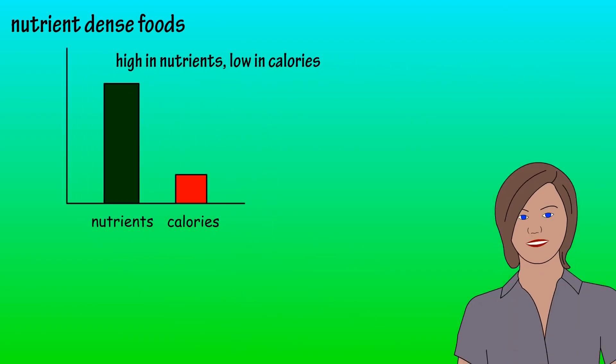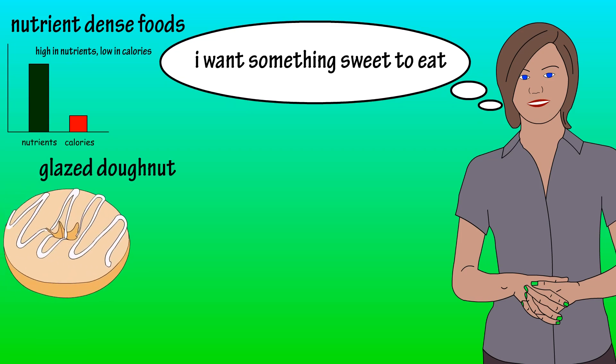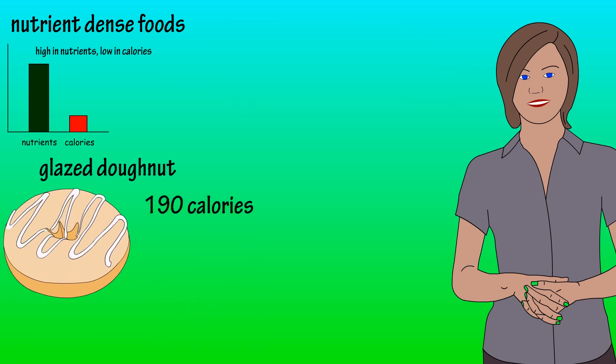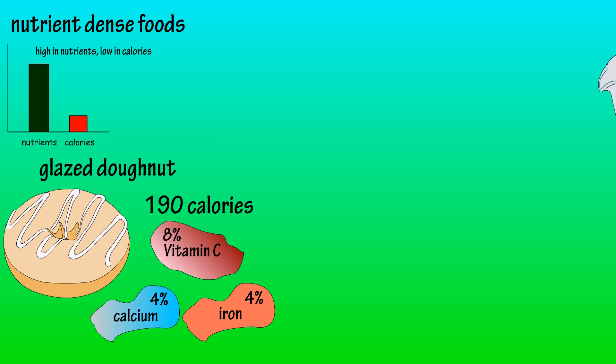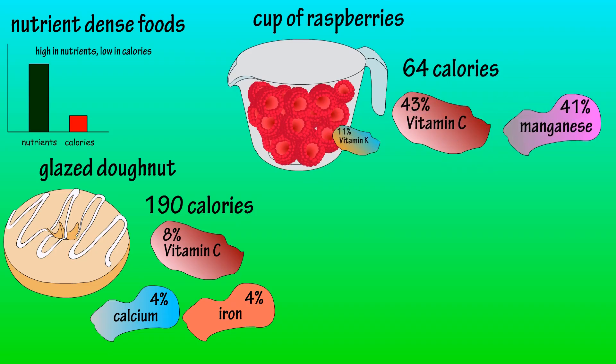So let's look at an example. Say you are craving something sweet. Option one is a glazed donut, which contains 190 calories and provides 8% of the RDI for vitamin C and a small amount of calcium and iron. Option two is a cup of raspberries, which provides 64 calories and is high in vitamin C, manganese, and vitamin K,